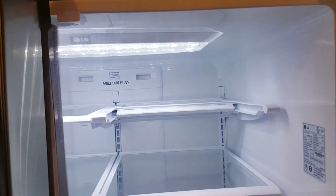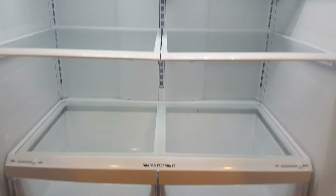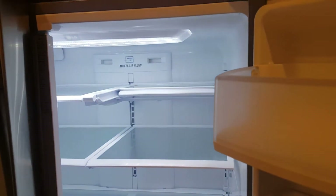Next to the pantry you have your LG stainless steel refrigerator — very nice — as well as cabinetry at the bottom portion of the refrigerator. Here you have your eating area of the kitchen with lights right here, and here is the sliding door to the backyard.